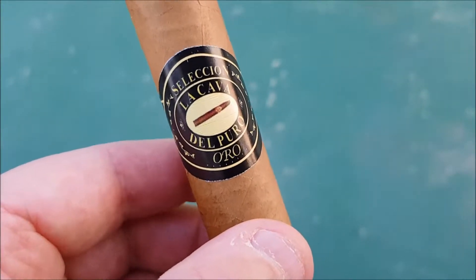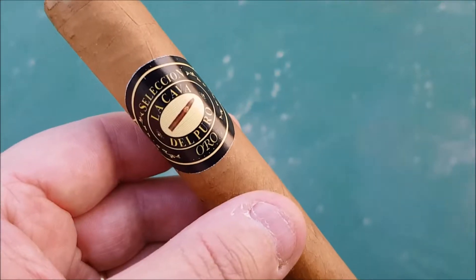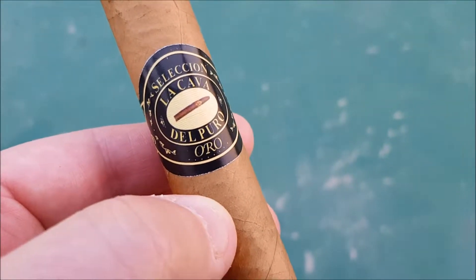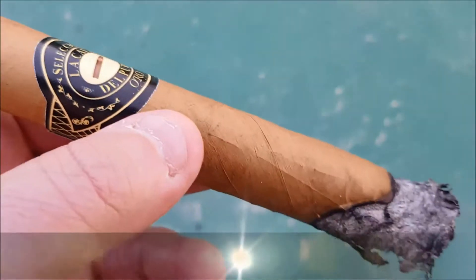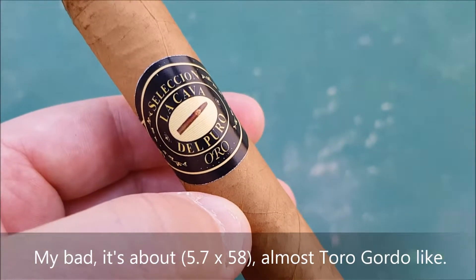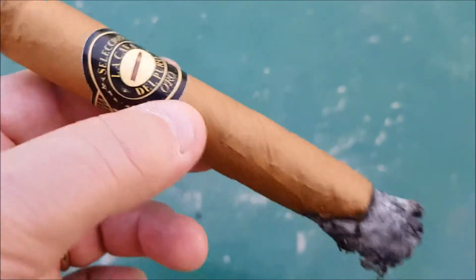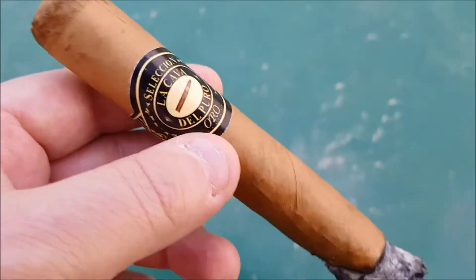Smoking a Colombian blend of tobacco. Alright, we're back with La Cava del Poro Oro — this 52-ish, 54-ish gauge, five and a half inch long cigar out of La Cava del Poro, Colombia. As the story goes, my friend Jay was visiting Colombia and went into this cigar shop where the proprietor hand-rolled him a few of these.